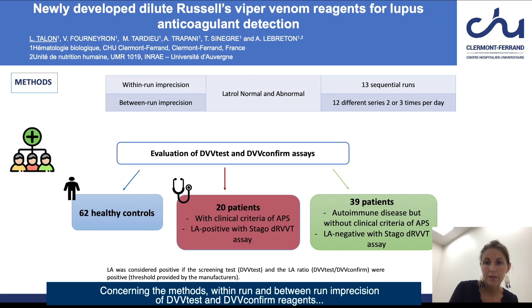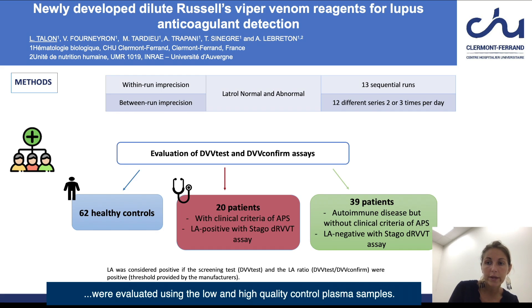Concerning the methods, within-run and between-run imprecision of DVV-Test and DVV-Confirm reagents were evaluated using low and high quality control plasma samples. DVV-Test and DVV-Confirm reagents were evaluated in different populations.